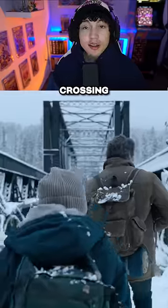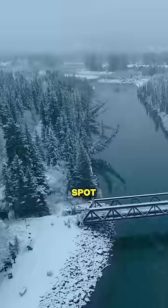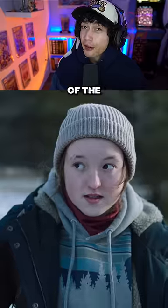Did you catch this huge mistake in episode 6 of The Last of Us? When Joel and Ellie are crossing the bridge to get to Jackson, Wyoming, there's a scene where if you pay close attention, you can spot two crew members standing right in front of the camera.